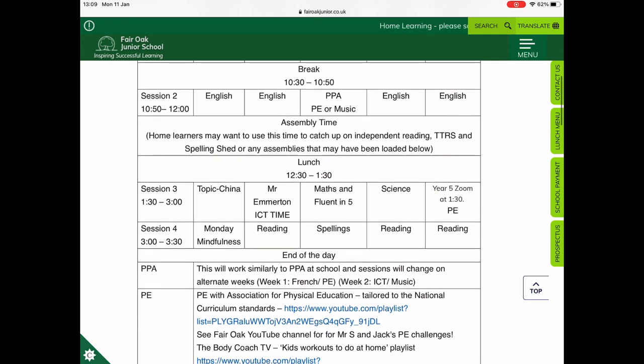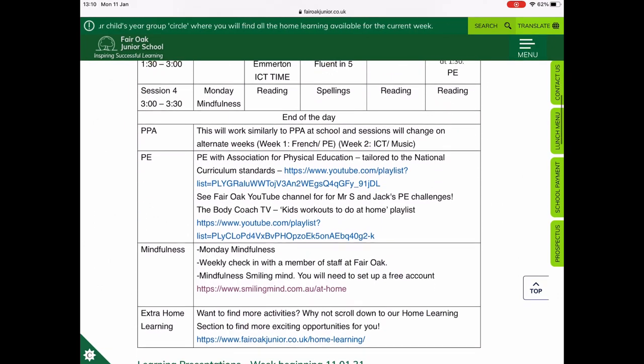9:30 on a Wednesday is also when we will do our Year 5 Zoom meeting. Our other Zoom meeting is at 1:30 on a Friday afternoon. Children will also have access to the afternoon sessions — we have our China topic for this half term and also science, which is forces.